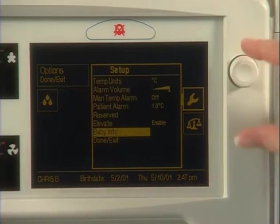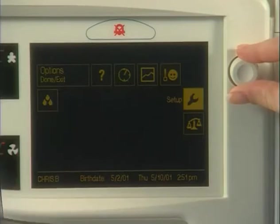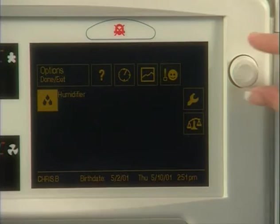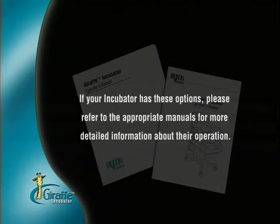All settings return to default settings at power down. The biomedical engineer can change these default settings. Other integrated options, such as an in-bed scale and servo humidifier, can also be controlled through this screen. If your incubator has these options, please refer to the appropriate manual for more detailed information about their operation.